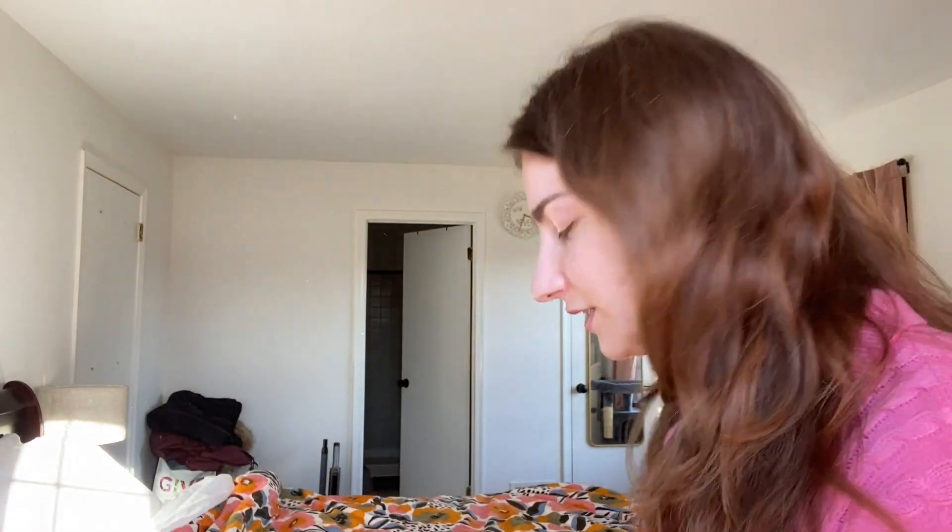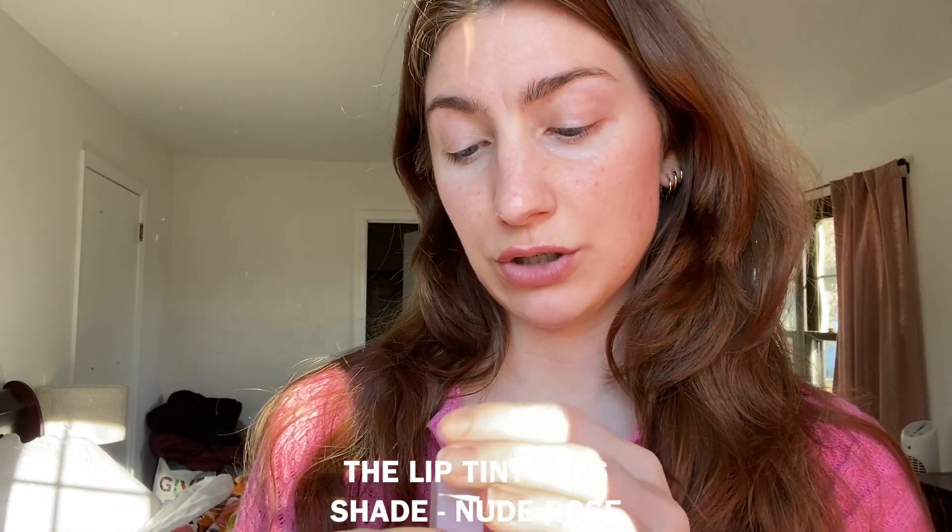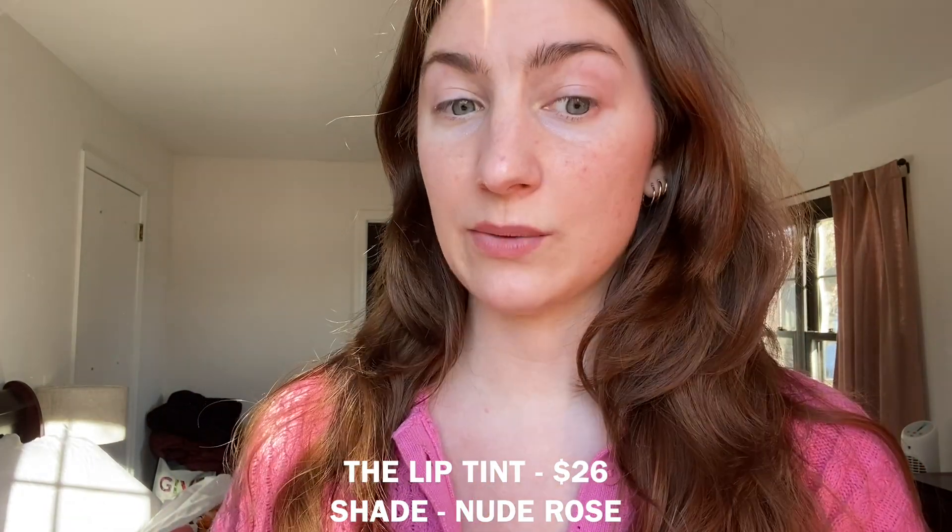First let's just do the lips to get that out of the way. This is the lip tint in shade Nude Rose. By the way, they are cruelty free — I don't believe they're fully vegan, though they may have a few products that are. Oh, that feels really nice — it's not super pigmented but I'm going to say right now, I already like this.